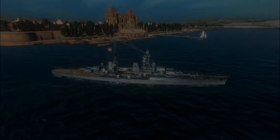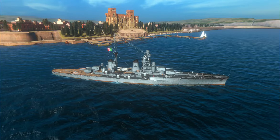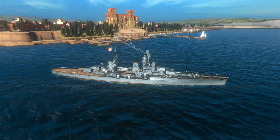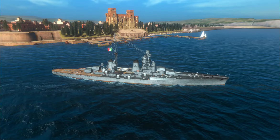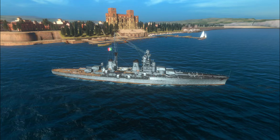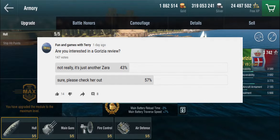Hello everyone and welcome back to World of Warships Blitz with Terry. Today we are looking at a premium Italian heavy cruiser, something slightly different from what I'm normally looking at. This is the Gorizia, the brand new tier 7 Italian heavy cruiser.